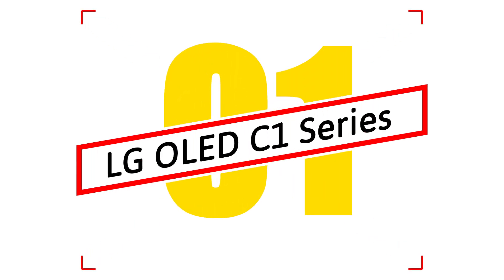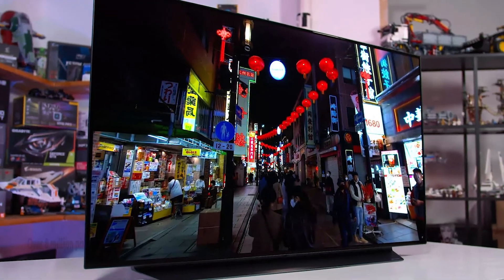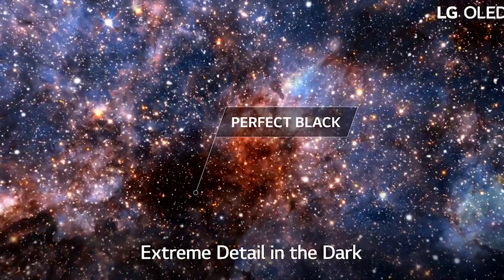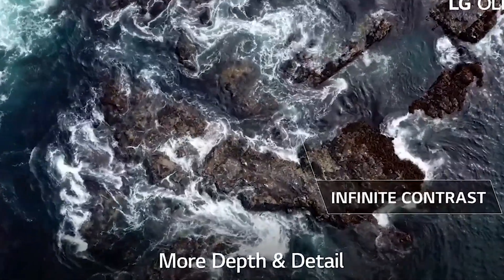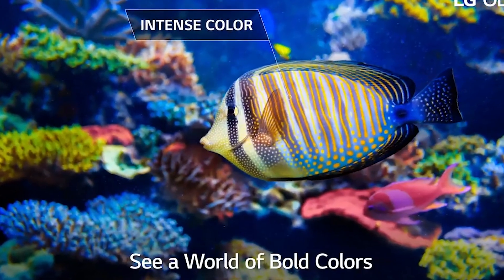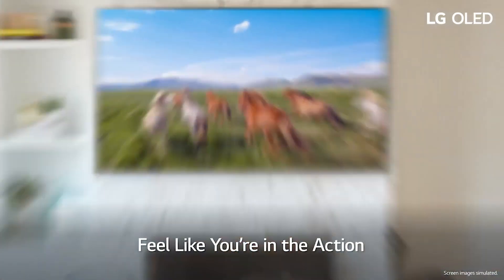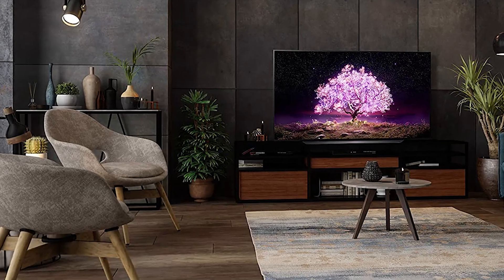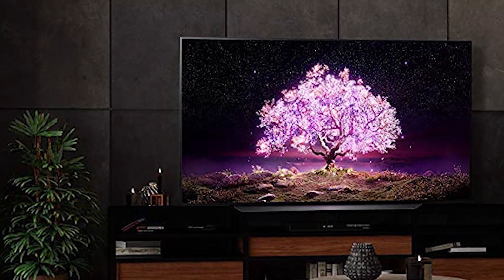Number 1: LG OLED C1 Series. Watch your content come to life in over 8 million pixels. Each pixel turns on and off independently, so you'll see your content with perfect black, over a billion rich colors, and infinite contrast for a viewing experience like no other. Picture and sound adjustments happen automatically with the A9 Gen 4 AI Processor 4K, which uses deep-learning algorithms to detect scenes and genres to make your content look its best no matter what or when you're watching.